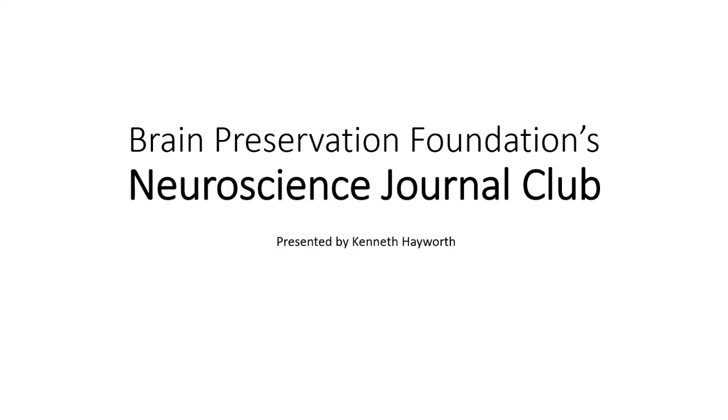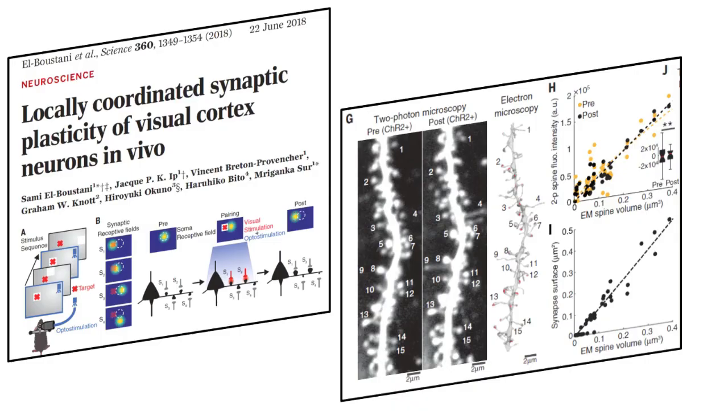Hello, fellow neuroscience enthusiasts. This video is another installment of the Brain Preservation Foundation's Neuroscience Journal Club, in which we briefly review the results of a selected paper and discuss its relevance to the ongoing debate regarding brain preservation. Today's paper is entitled Locally Coordinated Synaptic Plasticity of Visual Cortex Neurons in Vivo by El Bastani et al. It was published in the journal Science on June 22, 2018. A link to the paper is listed below.